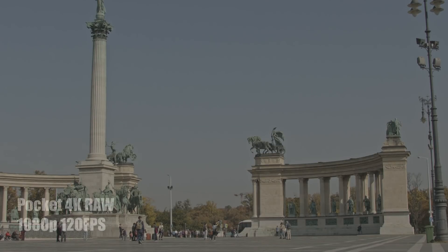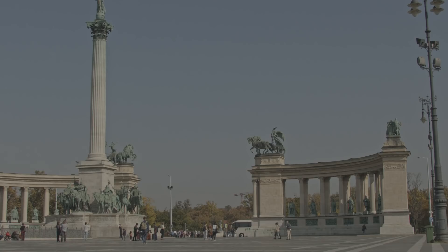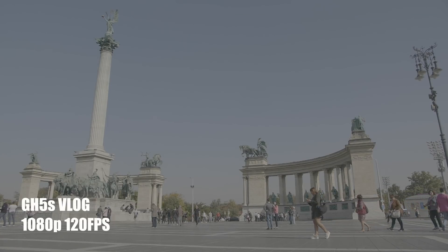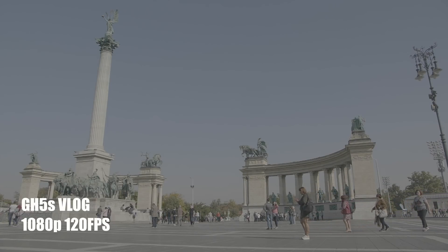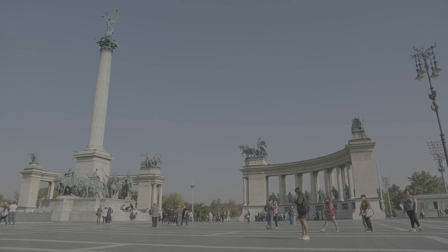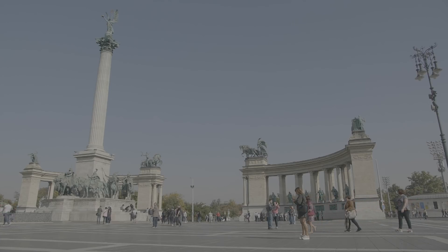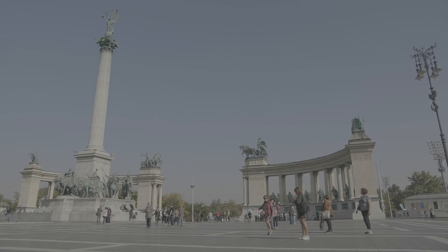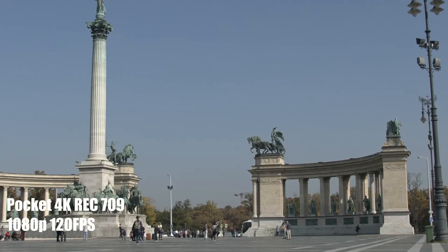Alright guys, so I've been testing the Black Magic Pocket Cinema Camera 4K and the GH5S in Budapest — thank you for all the questions and requests. What we're going to do today is the 1080p 120fps slow motion of both of these cameras. And I was actually shocked by the results of the Pocket 4K.